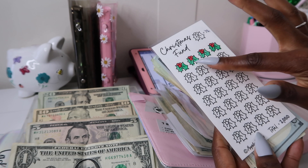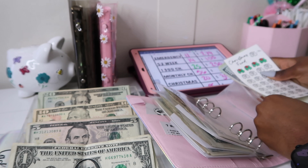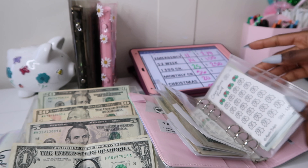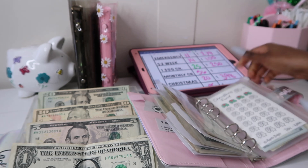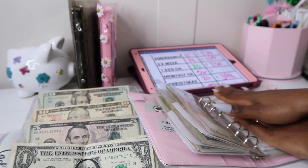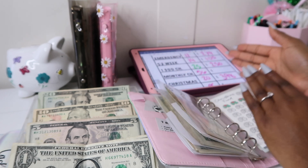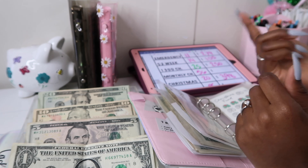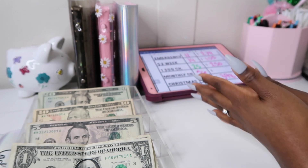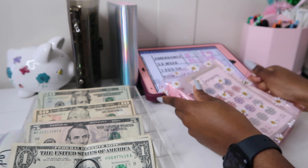Each one of these mistletoe icons is worth $72, and we're trying to save up $2,000 for Christmas so we can have a good holiday. I use my Christmas money to get all my family members gifts, and I start Christmas shopping around Black Friday. I also do a separate Black Friday savings challenge, and most of that money will be for myself.